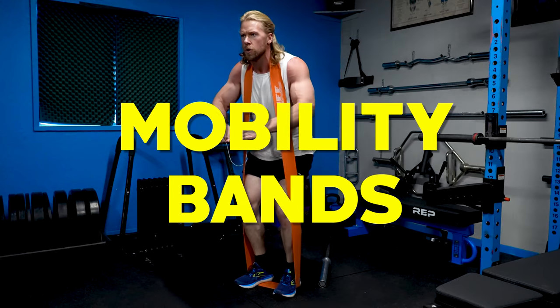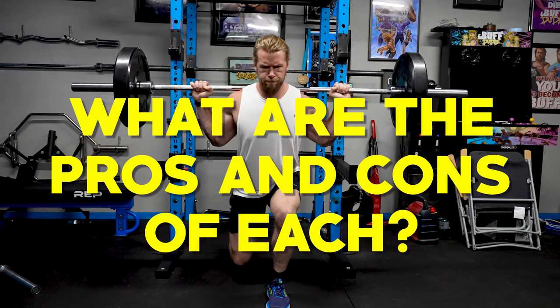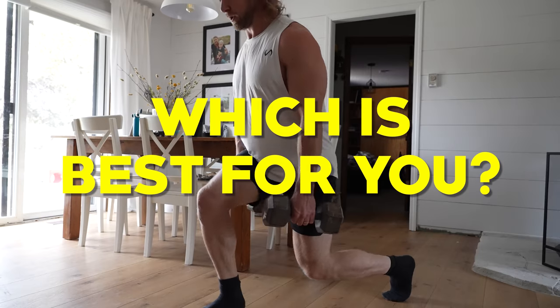Barbells, dumbbells, mobility bands, and body weight. In this video, we're going to be going over the benefits and drawbacks of each training style and which one is best suited for your particular needs.